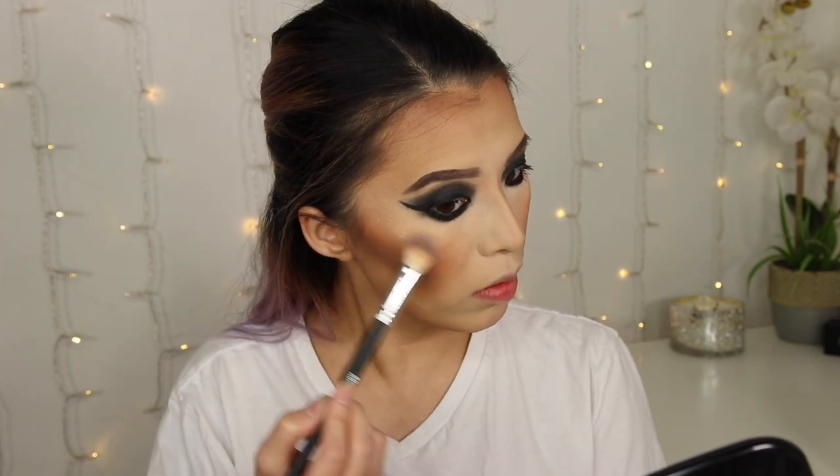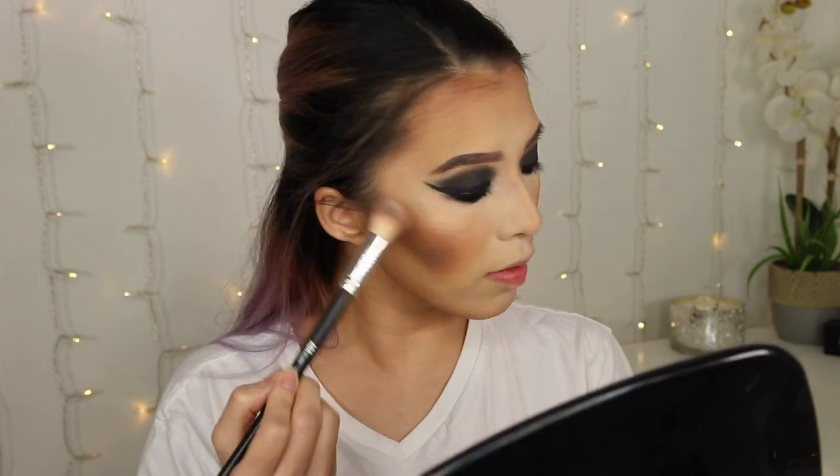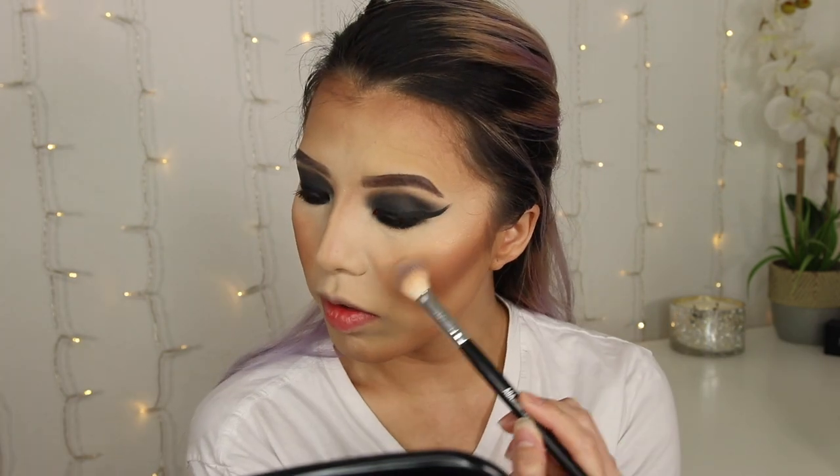Oh my gosh, that is way too dark — that is way too dark, I just messed up. Alright, I'm gonna highlight. I'm going to highlight with Maybelline's Master Chrome Molten Gold highlighter. This is one of the first drugstore highlighters I ever used and fell in love with, but I stopped using it because it was a little bit too dark for my skin. I forgot how good this highlighter is — wow. Now it's actually perfect.